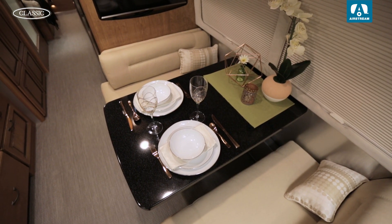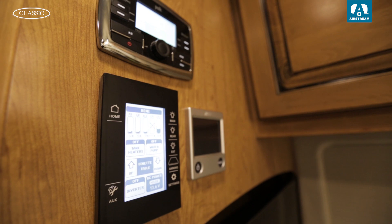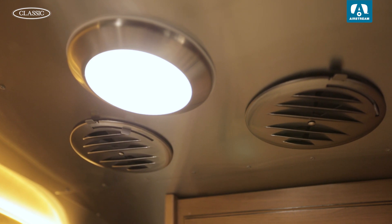The powered dinette is perfect for a meal by candlelight and also converts into a comfortable bed. With the multiplex touch control system you can monitor LP and tank levels, control the lighting, the power awning, and other interior features from multiple locations, with more control and convenience than conventional switches.